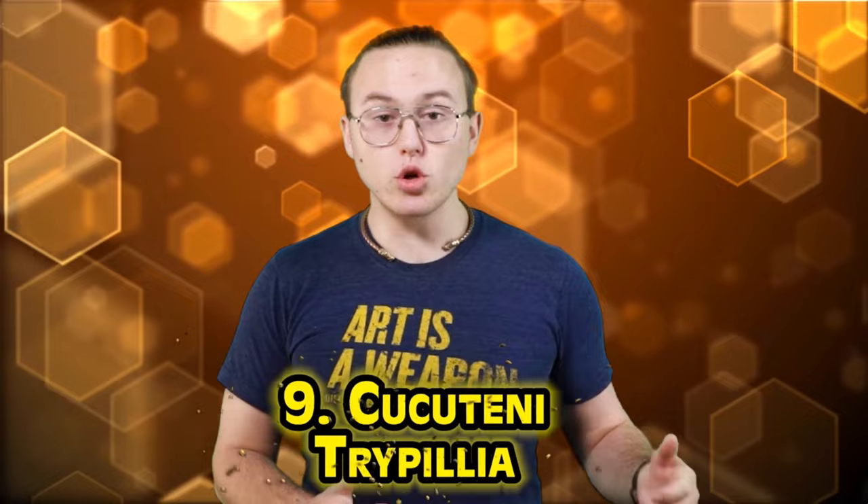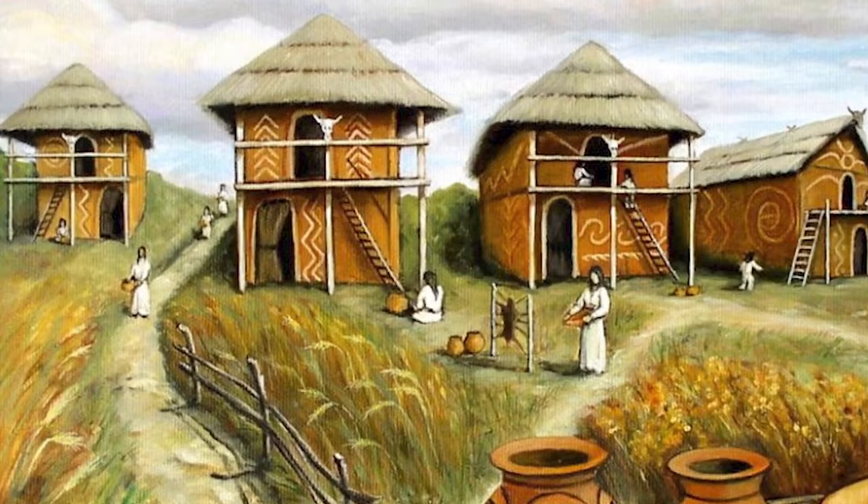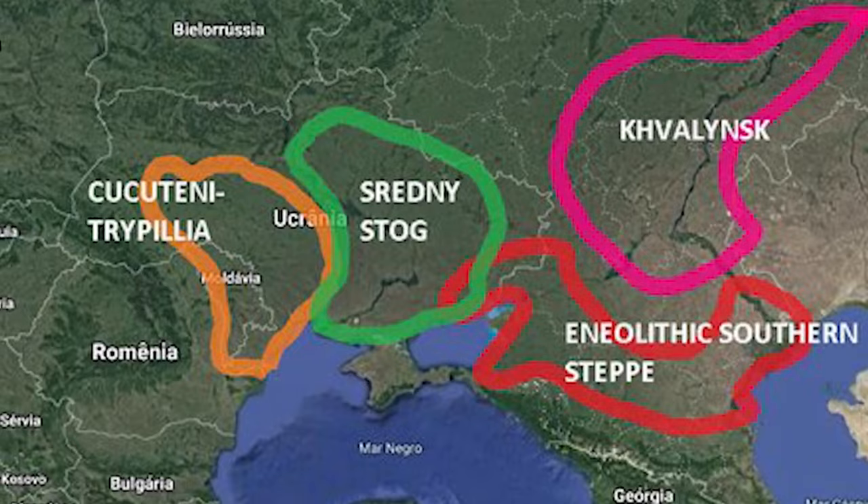Number nine: the Cucuteni-Trypillia. They were a fascinating culture who established themselves in Southeast Europe — what we now consider the Balkans — present from the Neolithic to the Chalcolithic, from about 5500 BCE to 2750 BCE. Beyond their intriguing art, pottery, and other discoveries, what makes them truly fascinating was the discovery of their cities. The Cucuteni had the most dense settlements in all of Neolithic Europe, the largest of which had some 3,000 or more structures and likely housed between 20,000 and 45,000 people.